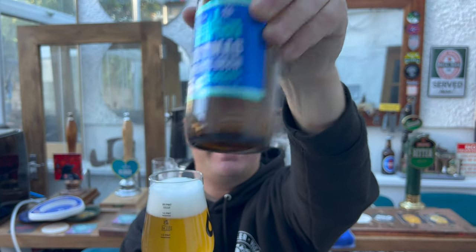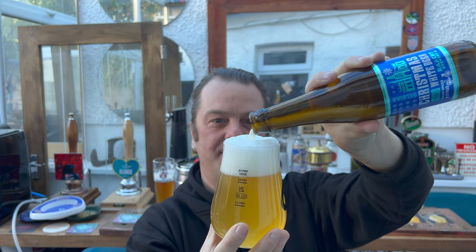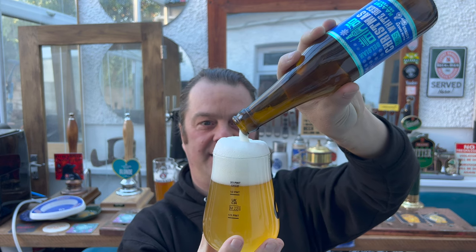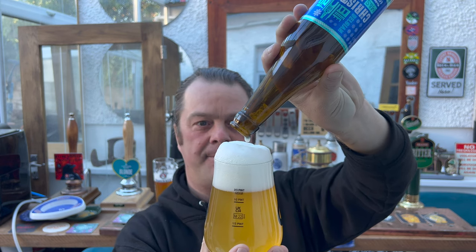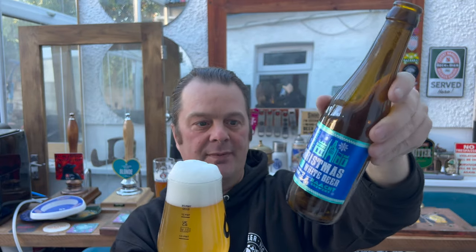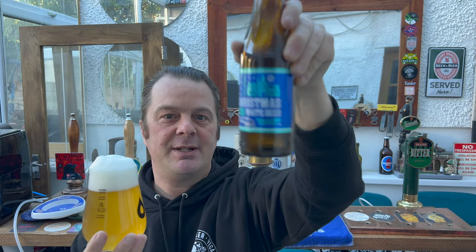Rolling around that yeast — the sediment at least — in the bottom of the bottle, trying to get it all into the glass. A lot of the flavour of the beer, being unfiltered, will have made its way to the bottom of the bottle. So it's very important to get that last inch swirled round in your bottle and get it into your beer. Don't be afraid that you've got a hazy beer, because that generally means there's a load of vitamin B in your beer.